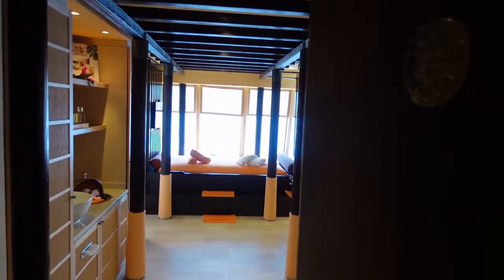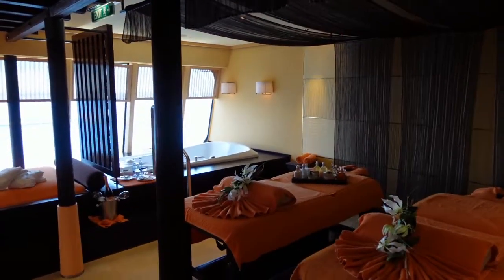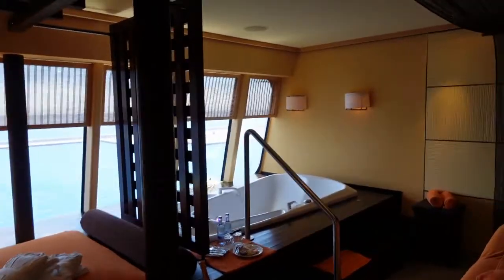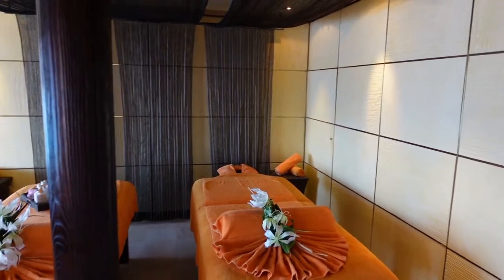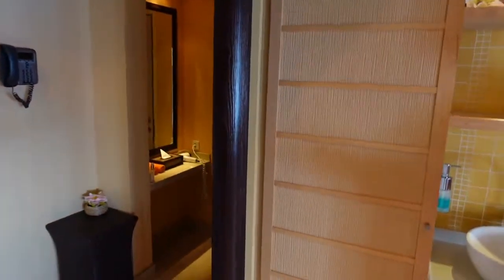Jetzt geht's in die Wellness-Suite. Ich erkläre einfach mal kurz, wie das Ganze hier quasi aufgebaut ist. Nämlich, dass wir jetzt hier noch mal ein paar Sachen zu frisch machen. Hier nochmal die Dusche.